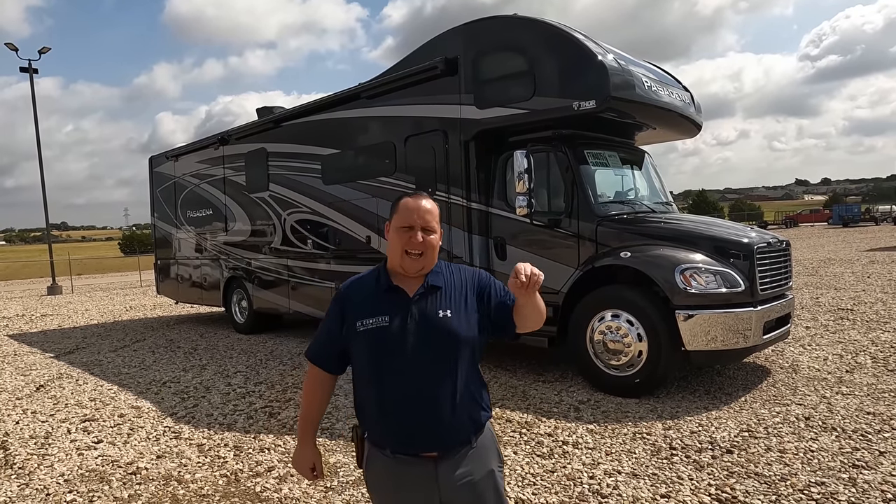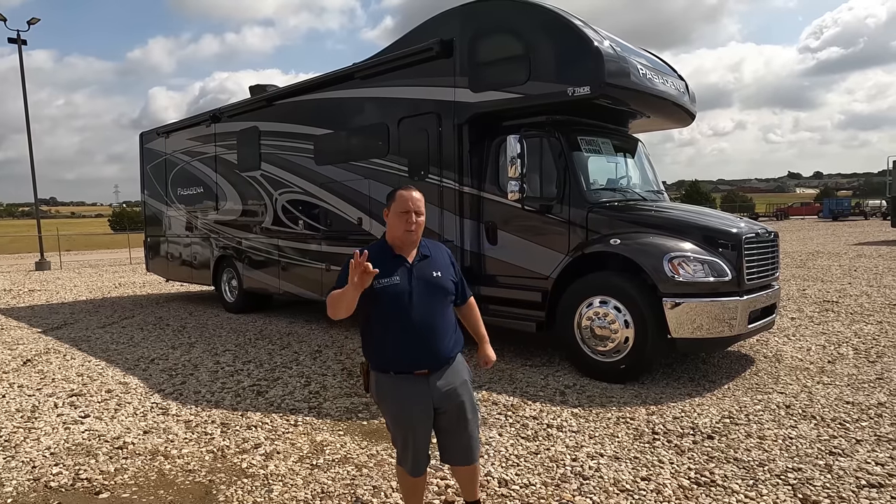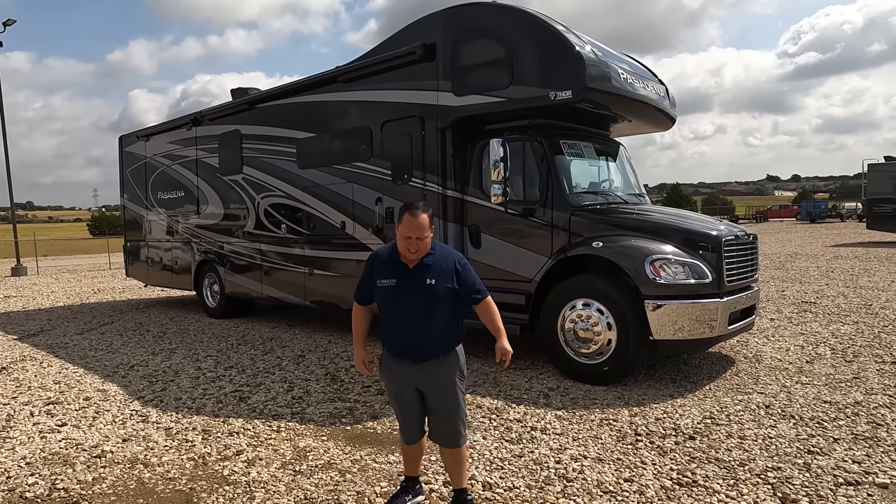World debut for Matt's RV Reviews. We are going to take a look at the outside features first, then the inside features. Then we're going to give you three things you love about this motorhome and three things we dislike about it.